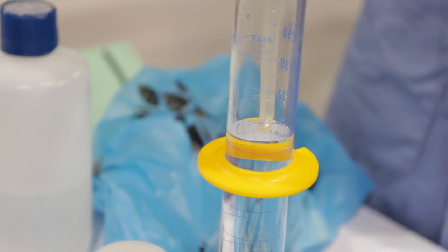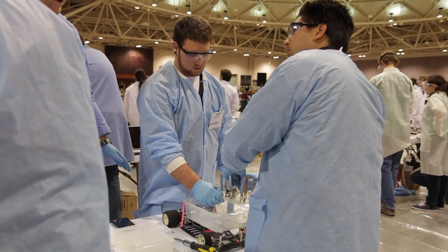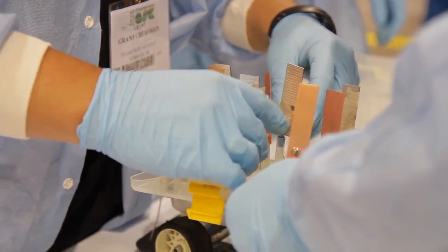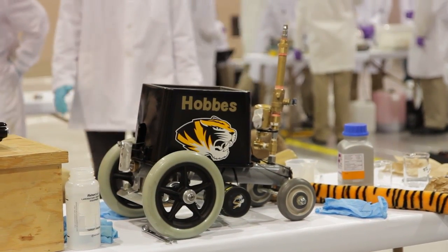We work very hard on teaching the students safety. We have safety sessions yesterday that all of the students could participate in. We are very, very careful with that. Every single school team has to go through a safety training program.